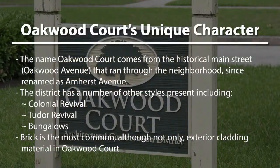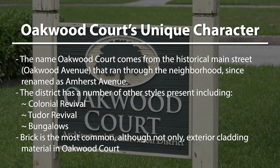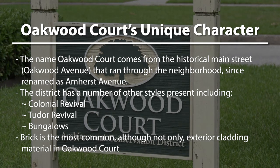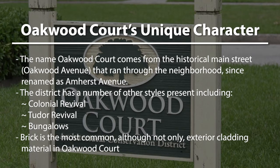The name Oakwood Court actually comes from the name of the main road that ran through the center of the neighborhood. Today that road is known as Amherst Avenue, but historically it was Oakwood Avenue, which is where we get Oakwood Court.